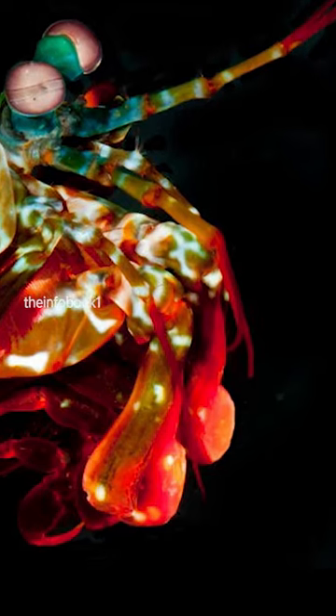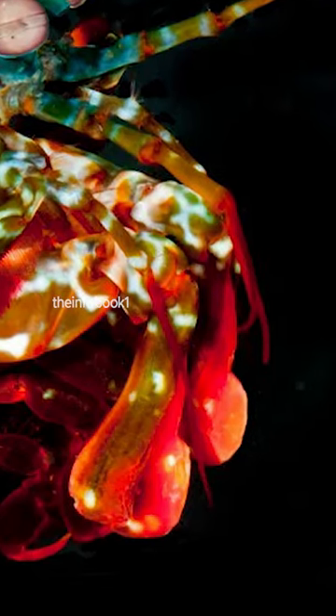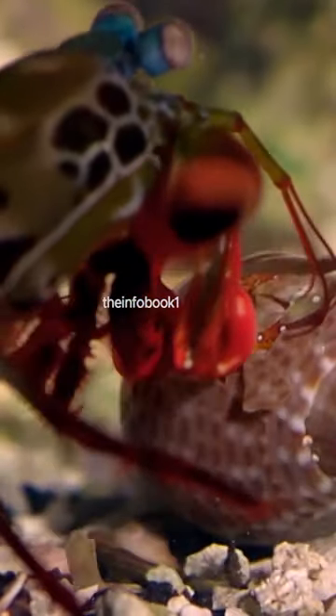They have a set of dactile club that can deliver a quick and powerful punch at about 50 miles per hour, and generate 1,500 newtons of force per punch. They use this power punch to hunt crabs and clams that have strong shells.